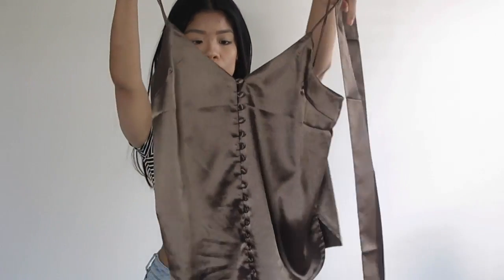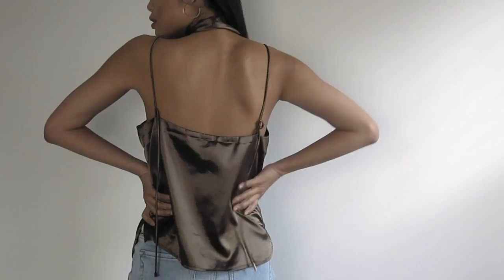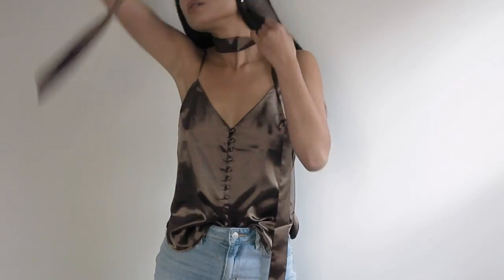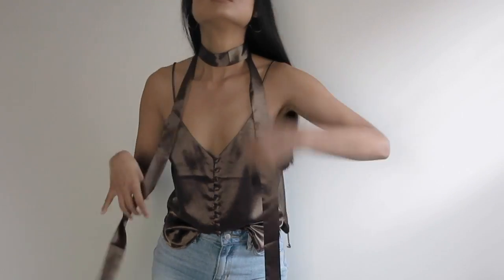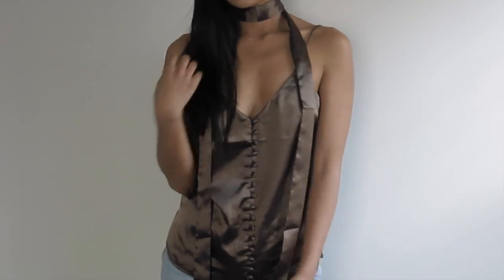So let's just get into them. This first thing is from Lulus. It's a silk, satin, whatever you want to call it, olive green cami. My mom told me it's brown but I'm pretty sure it's olive. The front has a cute little scarf on the neck that's optional, so you can just tie it around, wrap it around, do whatever you want with it.